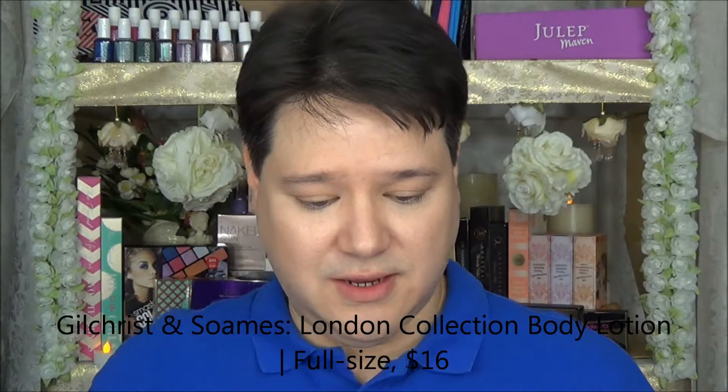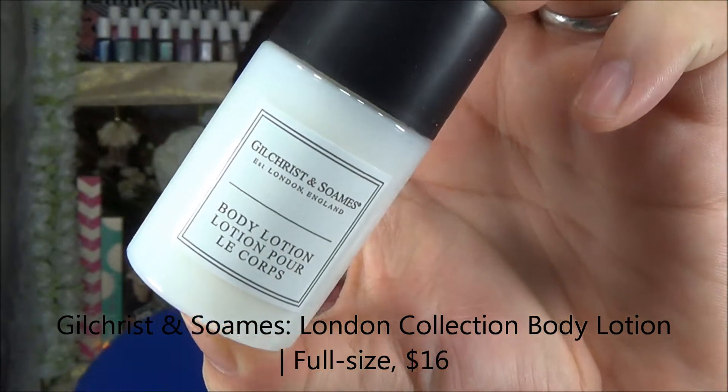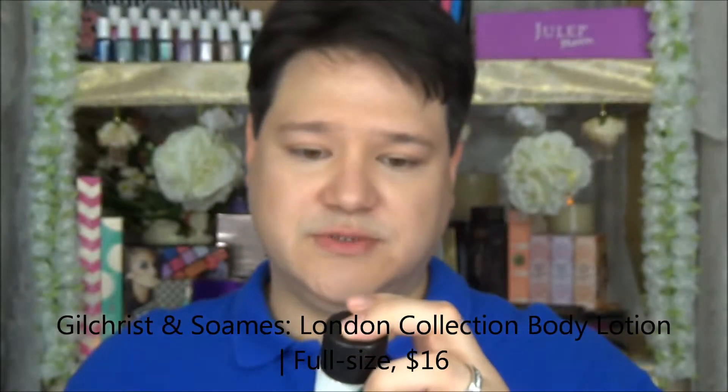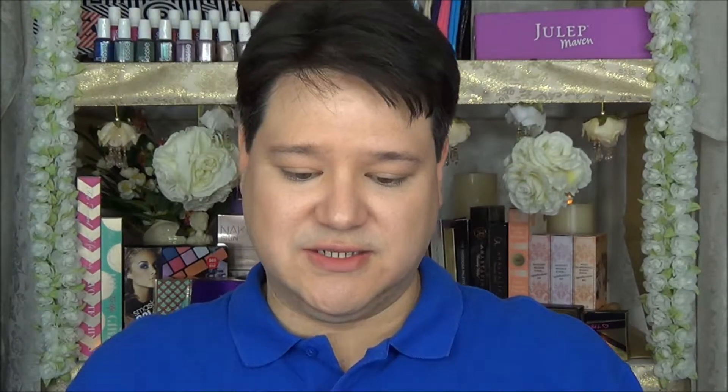The next item I see here is the Gilchrist and Soames from London Body Lotion. Gilchrist and Soames Body Lotion — this is an antioxidant-rich moisturizer for the body. So definitely my wife will use this. Let's see what it smells like. Very fresh — I can't quite put my finger on it, but that is a very full sample. Kind of smells very florally, so I think she'll very much enjoy this.